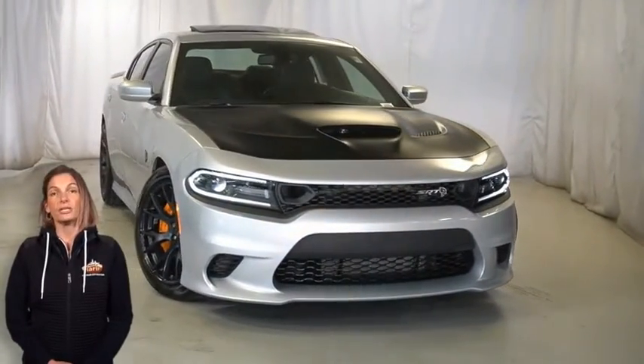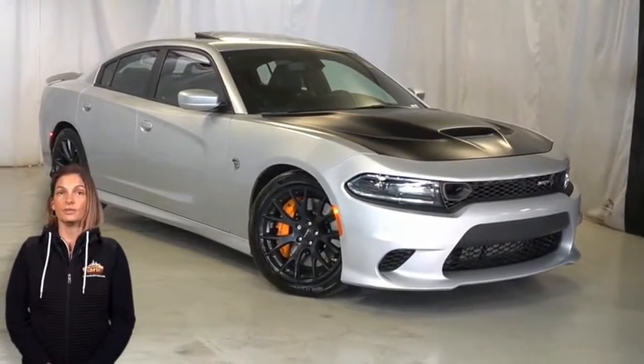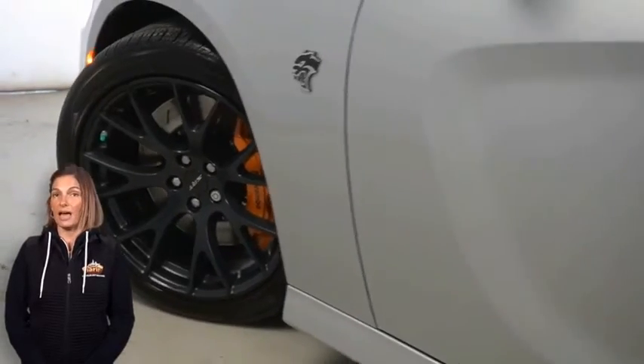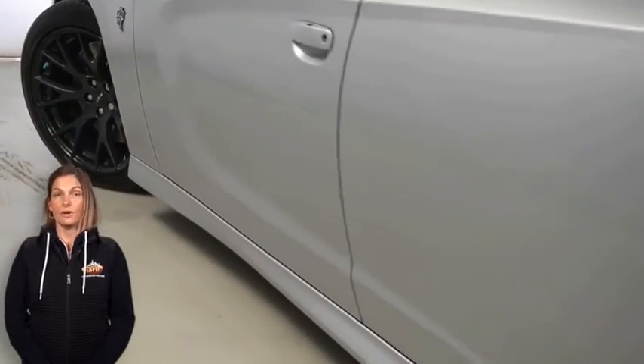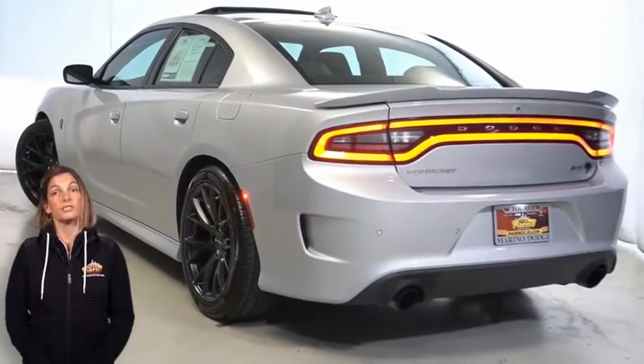With bifunction HID projector headlamps, satin black painted hood, 20 inch low gloss black forged wheels, Brembo six-piston front brakes, and rear body color one-piece spoiler.